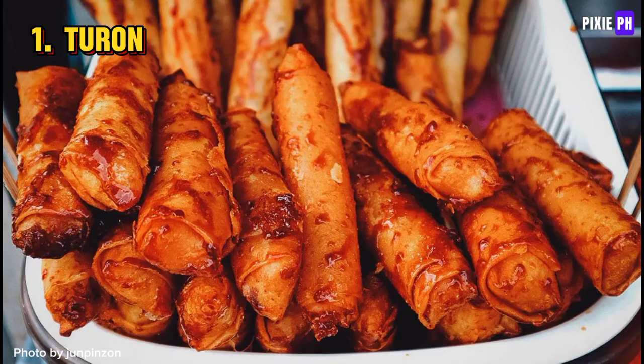Turon is a popular Filipino snack made by wrapping slices of ripe banana, often with a strip of jackfruit, in a spring roll wrapper, then frying it until crispy and golden brown. It's usually coated in caramelized sugar, making it a sweet and delicious treat.